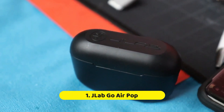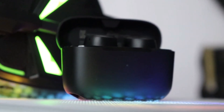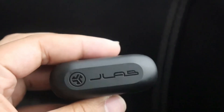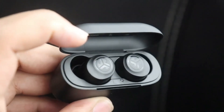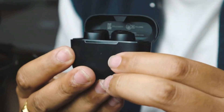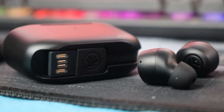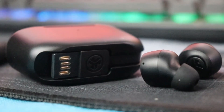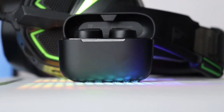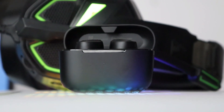Number 1: Jalab Go Airpop. For budget-minded audio enthusiasts seeking a balance between portability and sound quality, the Jalab Go Airpop emerges as a champion. These miniature marvels pack a surprising sonic punch — despite their size, they deliver clear and crisp audio, excelling in reproducing mids and highs. Podcasts, audiobooks, and even music with a focus on vocals come through with exceptional detail, making them perfect for information-dense listening experiences.